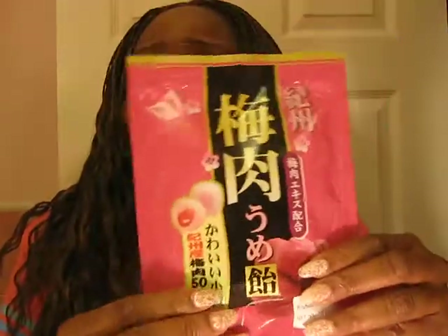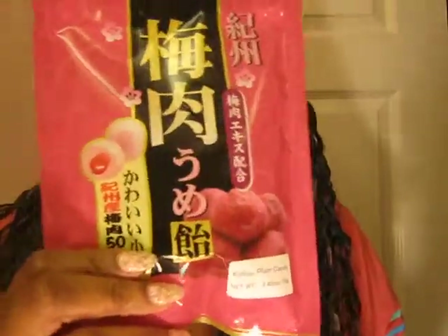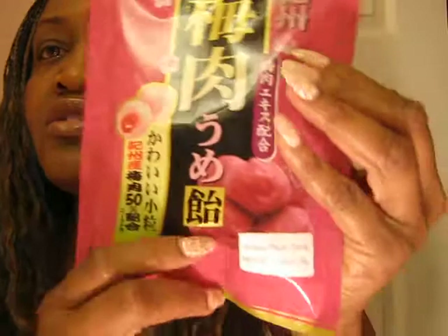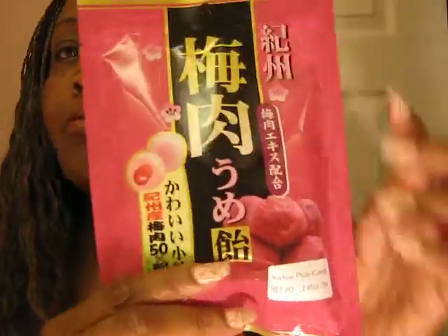Next thing I got was this cashew plum candy. They seem like they're hard candies — I haven't opened the bag but I can feel it. It reminded me a little bit of the strawberry marshmallows because I saw this little goo right here, so I think I would like this and I'll let you guys know.